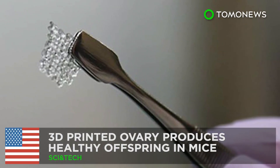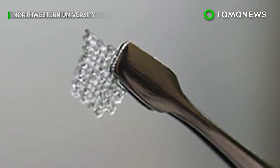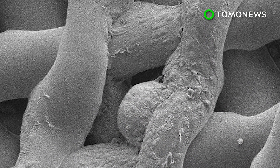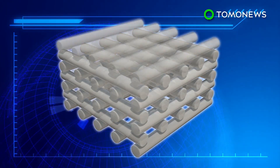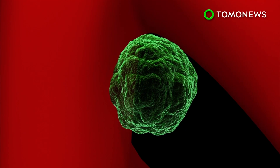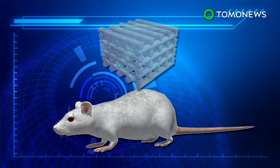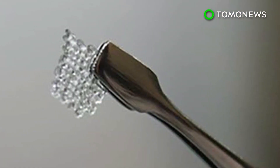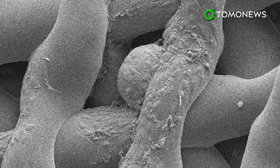A 3D-printed ovary helps infertile mice produce offspring. Researchers have created artificial ovaries using 3D printing technology and have successfully restored fertility in sterilized mice. The artificial ovary is a 3D-printed multi-layered scaffold made of gelatin, a biological hydrogel that is strong enough to be self-supporting. The scaffold is filled with ovarian follicles containing immature egg cells, then transplanted into infertile mice where the follicles continue to mature until ovulation. Researchers say an ovary implant could potentially help female cancer survivors with hormone replacement therapy.